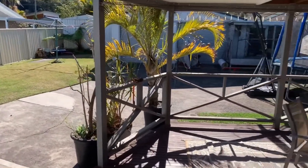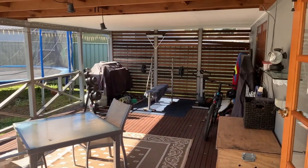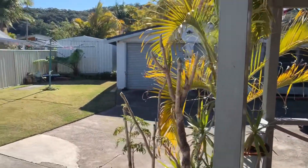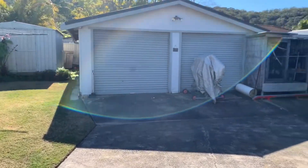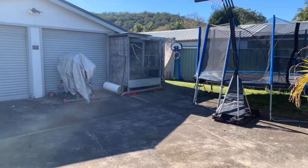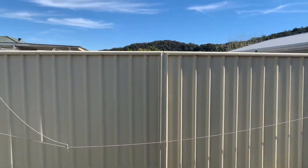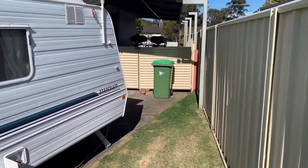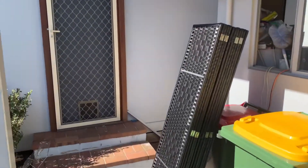You've got the covered entertaining space, a detached double garage and an additional shed which flows all the way to the back. Swinging back around, this is the double carport and we've got the external laundry.